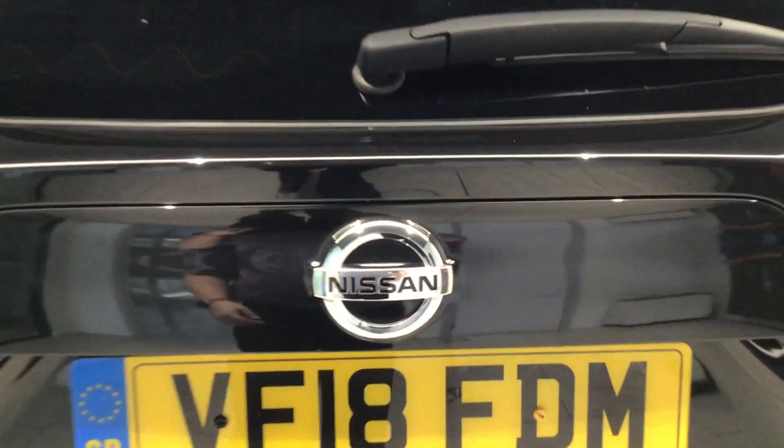Let's take a look inside the boot. Good spacious boot in the Qashqai. There's a split board system so you've got your storage space underneath.